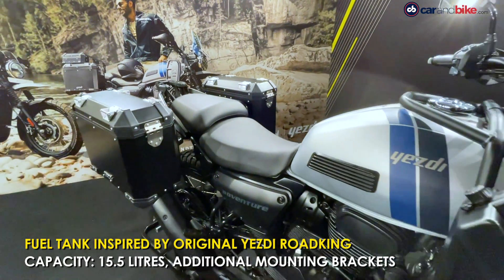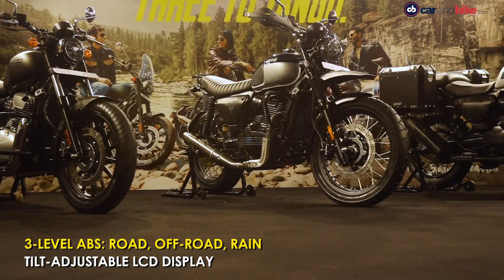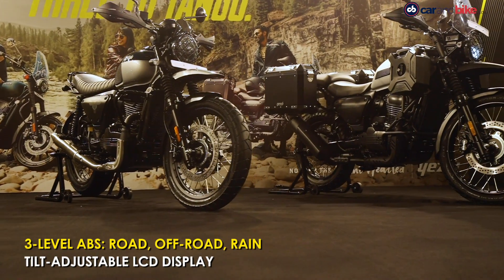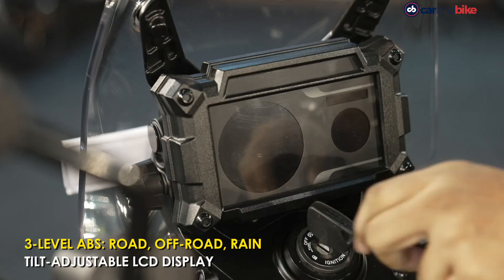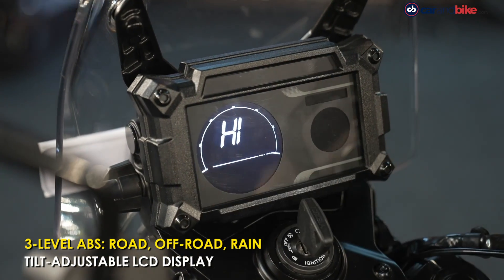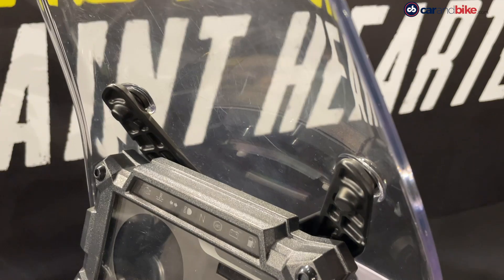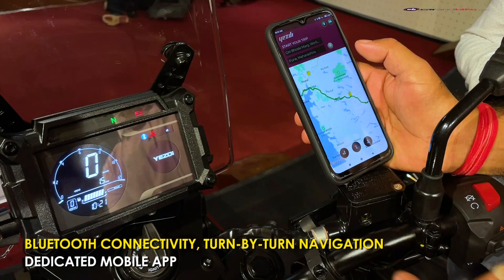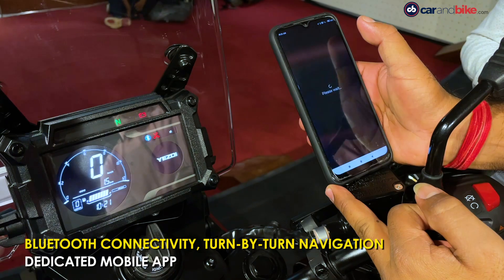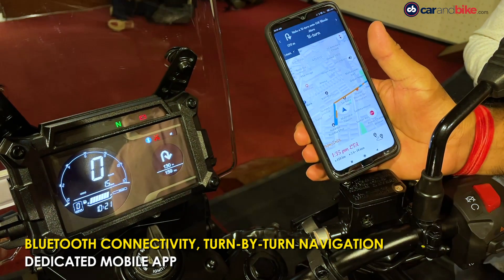It has three-level ABS — road, off-road, and rain. The LCD display is tilt-adjustable for better visibility whether you're standing up on the pegs or sitting and riding. There's also Bluetooth connectivity with turn-by-turn navigation via a dedicated mobile app. Right now this is only available on the ESD Adventure, but going forward it will be carried forward to the ESD Scrambler and ESD Roadster as well.